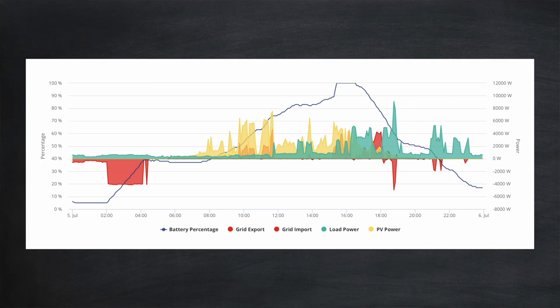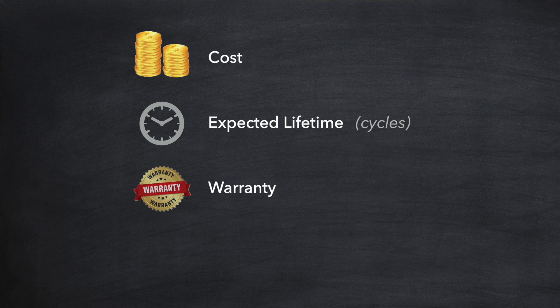Here's a chart for my own battery and as you can see it's roughly a single cycle each day. This brings us neatly onto warranties. Battery manufacturers will typically offer a warranty in terms of a number of guaranteed years of operation, for example 10 years, but they may also place an upper limit on the number of battery cycles, for example 6,000 cycles.